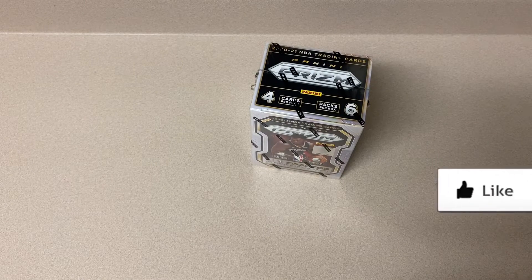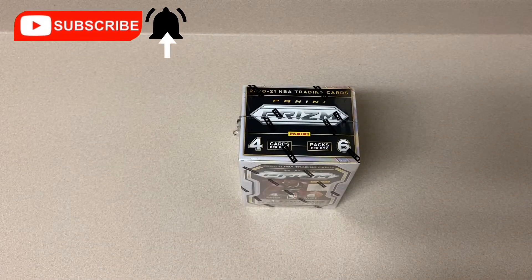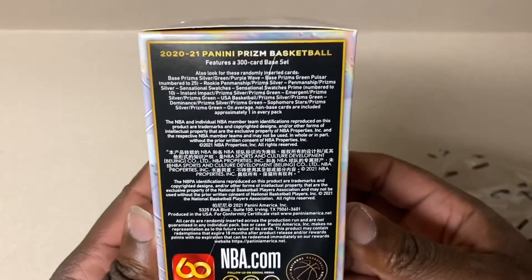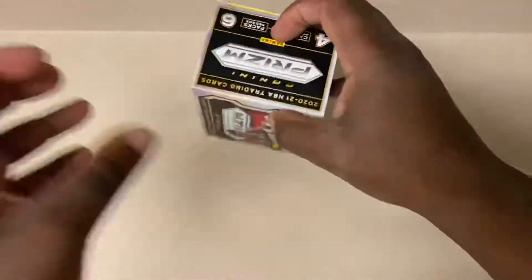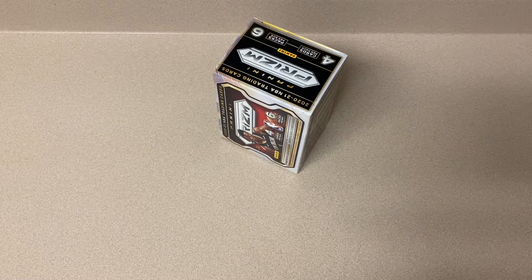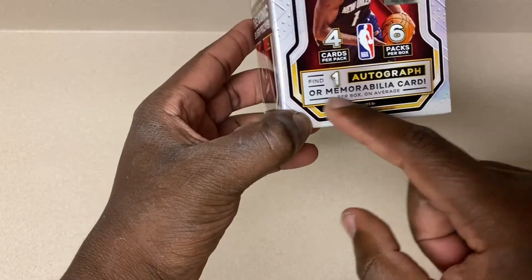Go ahead, like the video and subscribe to the channel. You guys have probably already seen me open up one of these on the channel before. Green pulsar, purple wave of course - hopefully we can get a nice purple wave, ideally a rookie purple wave, but that's rare so we're not gonna hold our breath. We get four cards per pack and six packs per box. Every time I've opened it I've always got a memorabilia card - I have yet to find an autograph card out of this product.